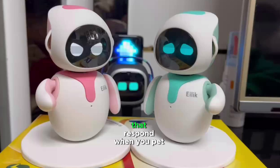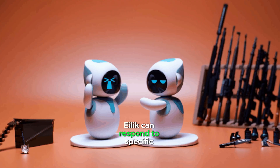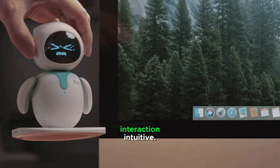Ilik has touch sensors that respond when you pet it or touch different parts of its body. It can also respond to specific voice commands and hand gestures, making the interaction intuitive.